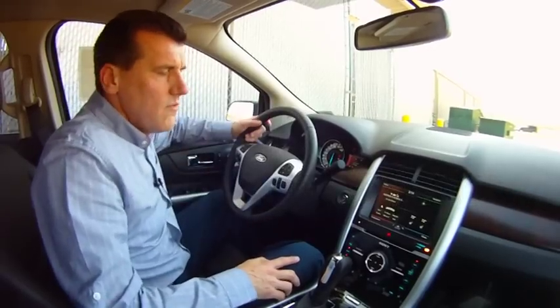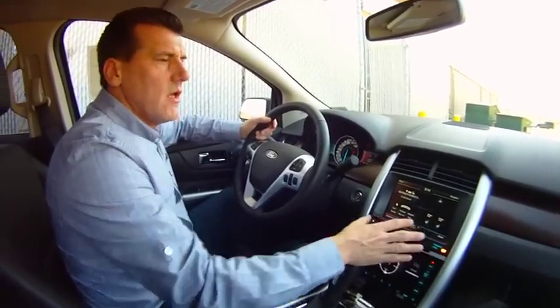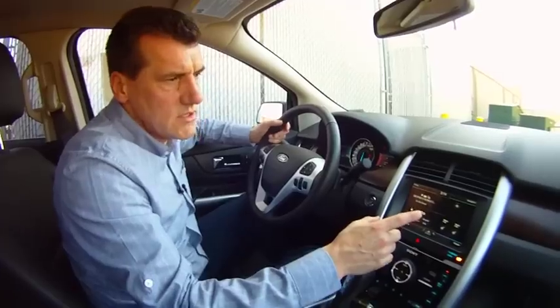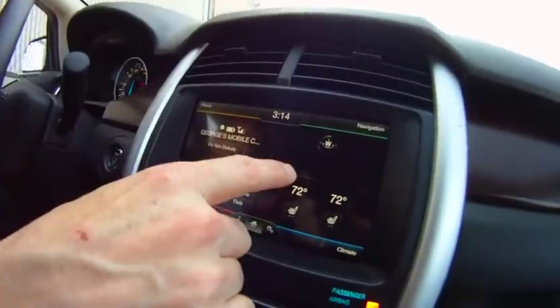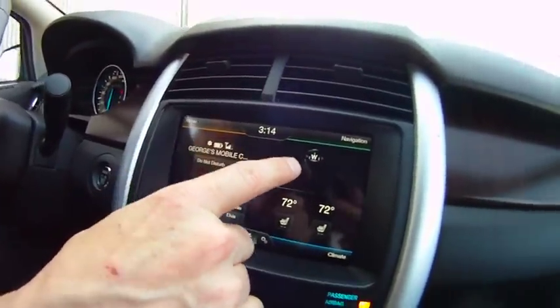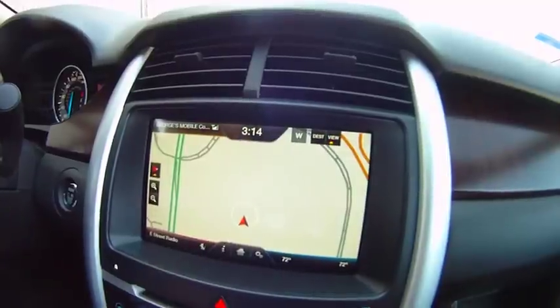This is a 2012 Ford Edge with the new updated MyFord Touch system, which also has the new navigation system in it. You'll notice in the navigation window it has the compass visible now, showing us which direction we're pointing. When we touch this corner, it opens up to the map.